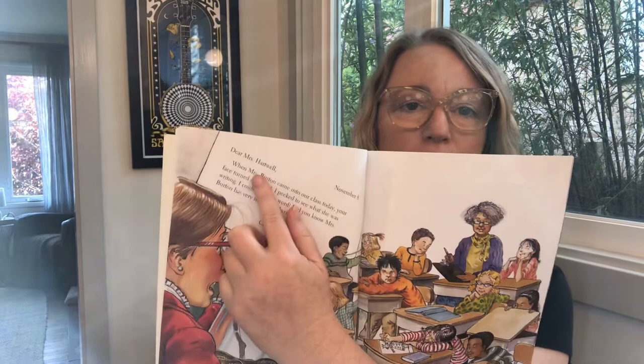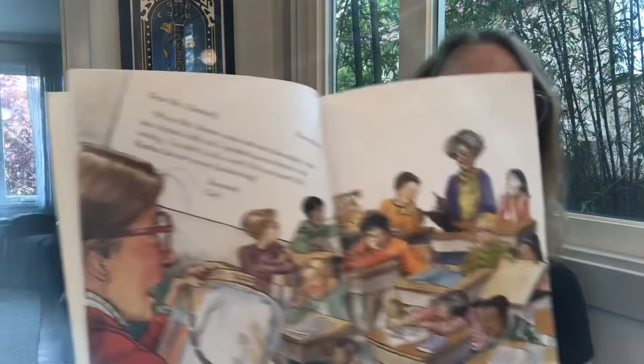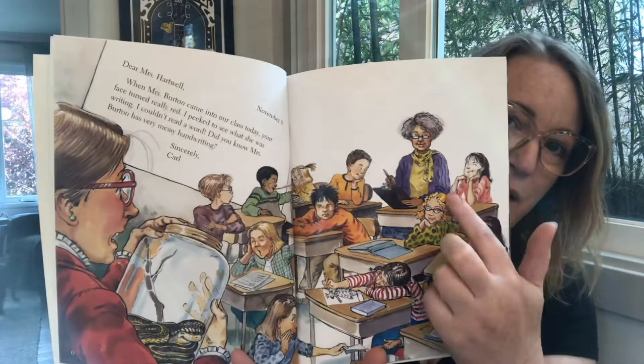November 8th. Dear Mrs. Hartwell, when Mrs. Burton came into our class today your face turned really red. I peeked to see what she was writing. I couldn't read a word. Did you know Mrs. Burton has very messy handwriting? Sincerely, Carl. It looks like maybe Mrs. Burton is the principal and she's coming in to observe Mrs. Hartwell, and maybe Mrs. Hartwell got a little bit nervous.